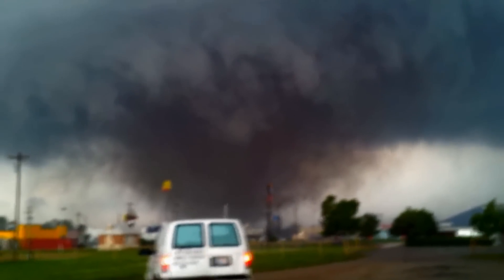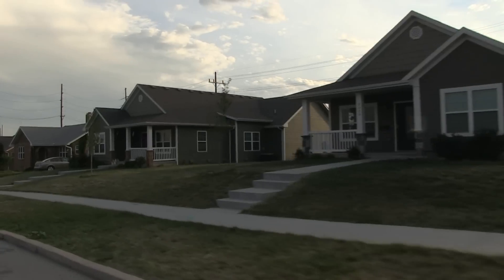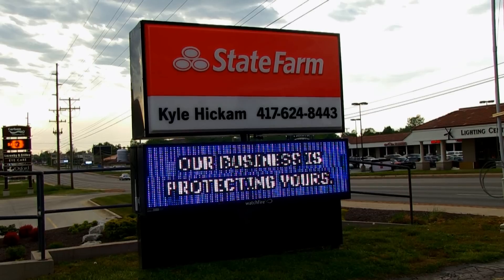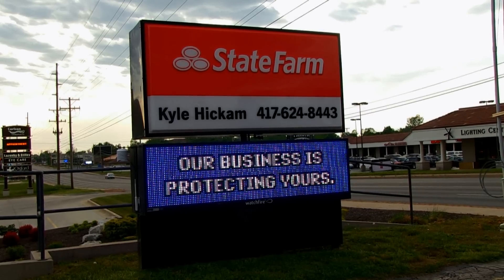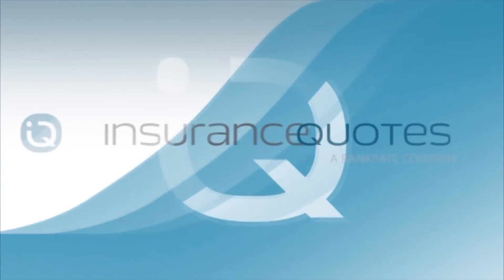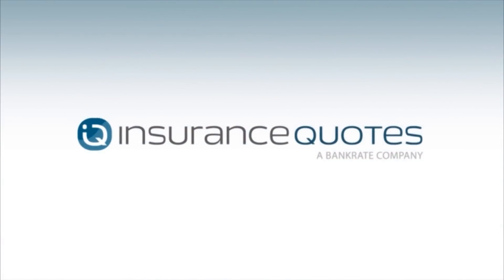Tornadoes can be frightening, but by taking advanced precautions you can minimize the impact. Make sure that you have the proper insurance coverage for your family and property, establish a safety plan, and stay calm. To get insurance quotes from the nation's top carriers, visit insurancequotes.com.